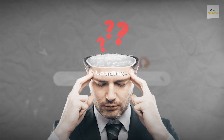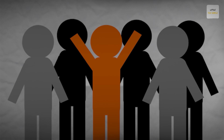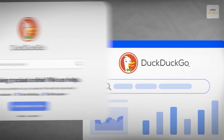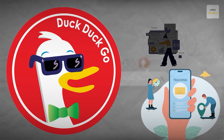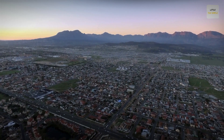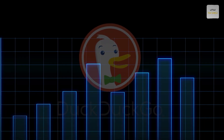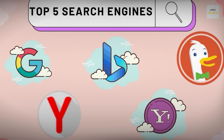For the uninitiated among us, DuckDuckGo is a privacy-focused search engine that distinguishes itself by providing unbiased search results and offering a clean interface devoid of advertisements tracking users. DuckDuckGo doesn't track user activity, and in the privacy-focused world that we live in today, it is gaining popularity by the day and is currently among the top 5 most used search engines globally.